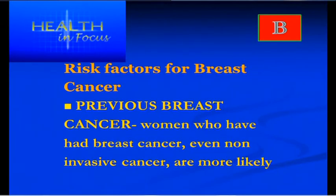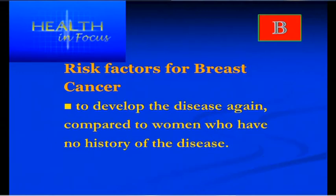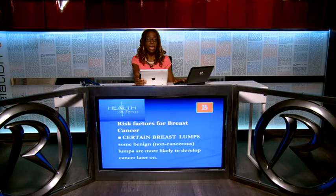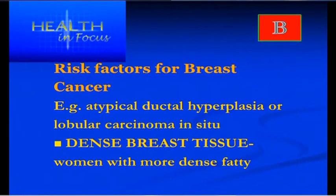Women who've had previous treatment for breast cancer are also at higher risk of developing cancer again. Another risk factor is women who've had breast lumps before — especially cancerous lumps, or certain types of non-cancerous lumps such as lobular hypercarcinoma in situ or ductal hyperplastic types of growths.